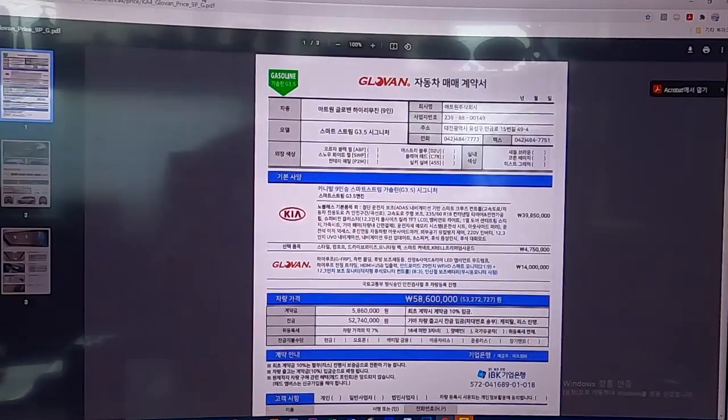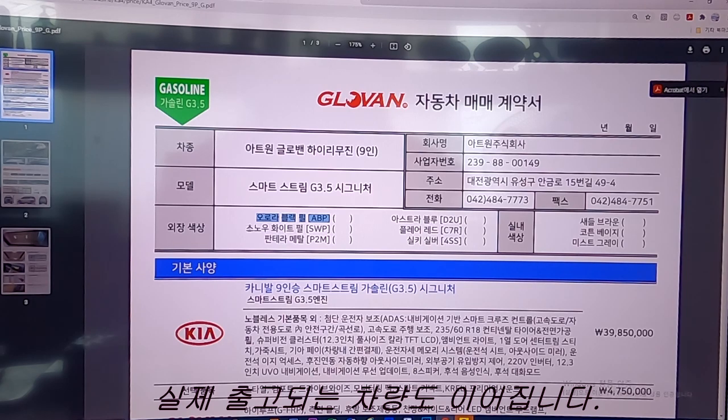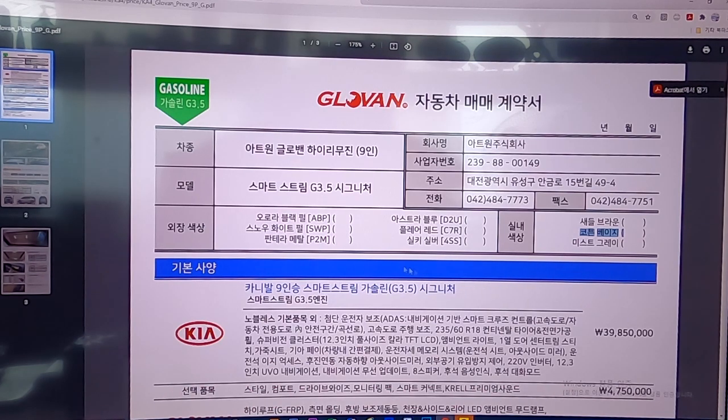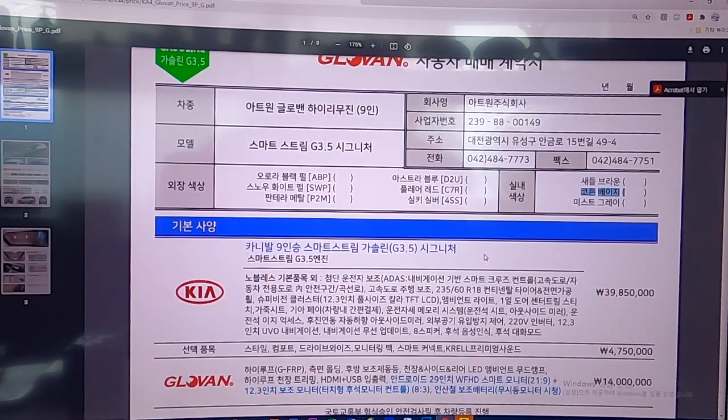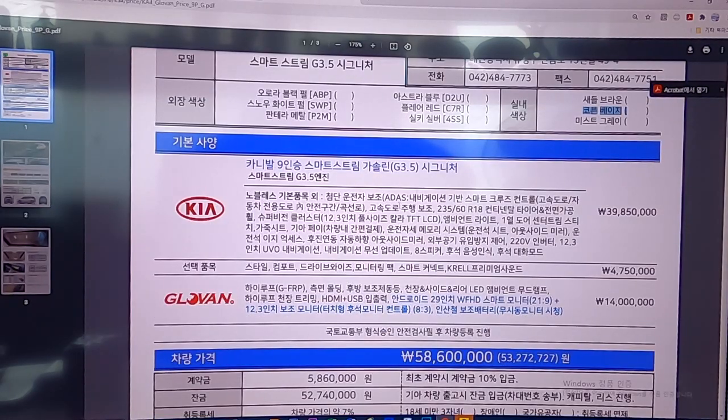계약서도 한번 살펴보겠습니다. 오늘 출고된 차량은 스마트 스트림 3.5 시그니처, 스노우 화이트 펄, 실내 색상은 새들 브라운으로 선택했습니다. 기아 순정 하이리무진은 오로라 블랙펄과 스노우 화이트 펄, 코튼 베이지 단일 색상으로 생산하지만, 아트원에서는 원하는 외장 컬러를 선택할 수 있습니다. 다만 차량 출고 일정에 차이가 있다는 점 참조해 주세요.